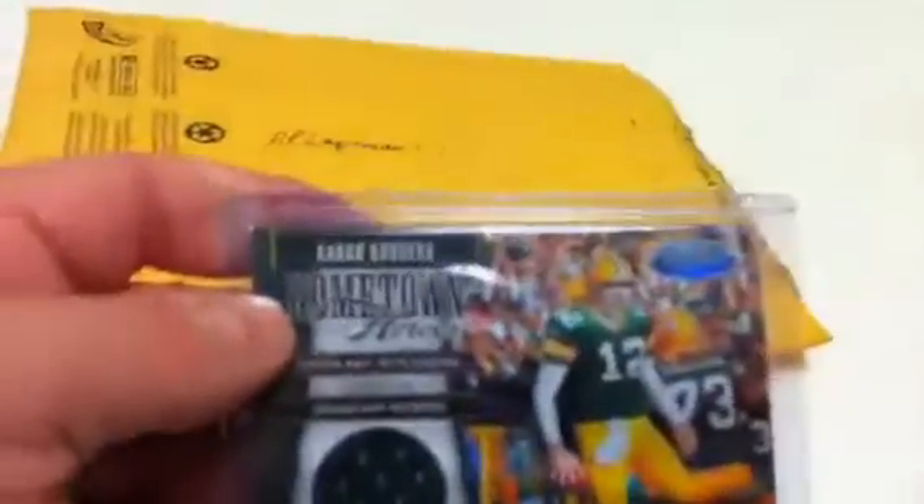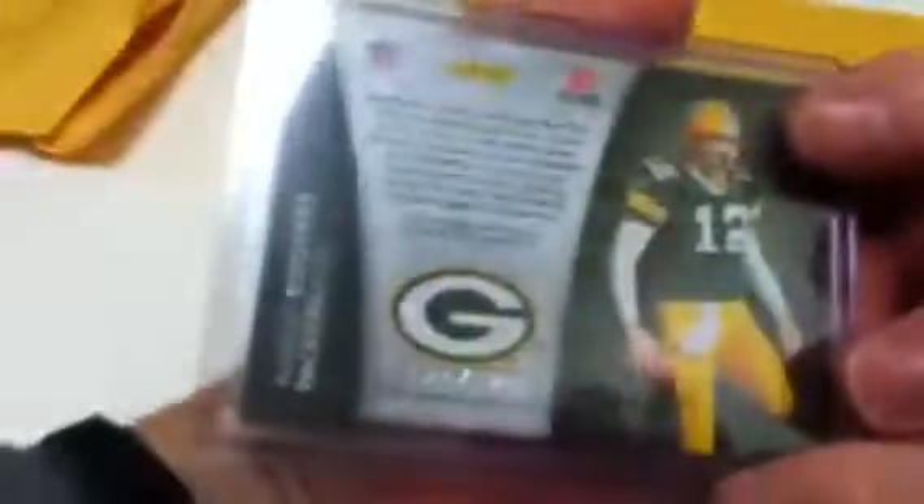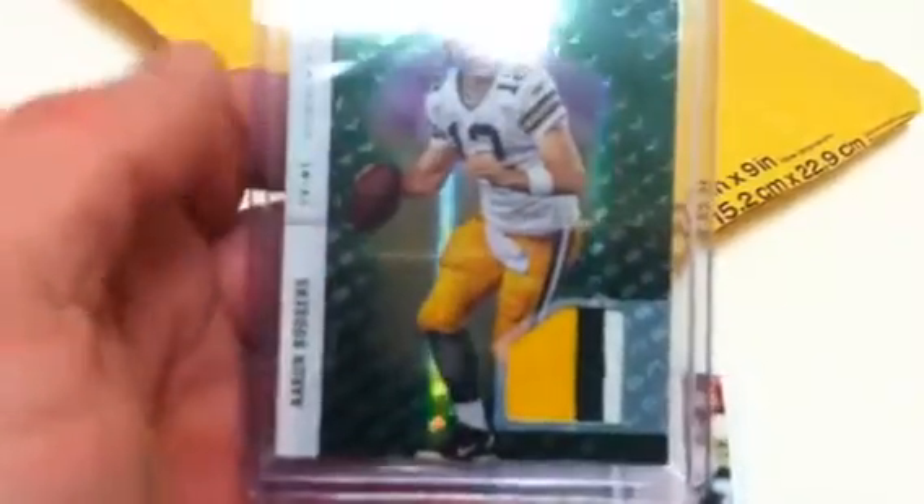The cards we traded for: an Aaron Rodgers jersey card out of this year's Certified, numbered 124 out of 125. And a Longevity Aaron Rodgers — it's a three color patch, numbered 39 out of 50.